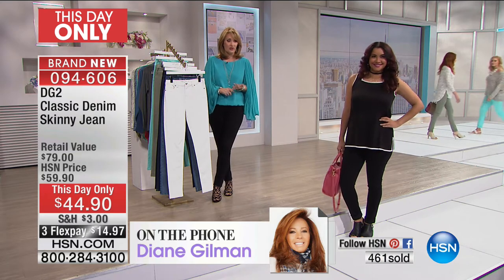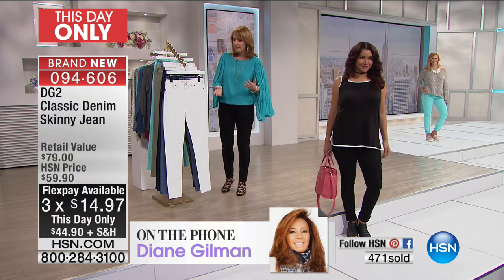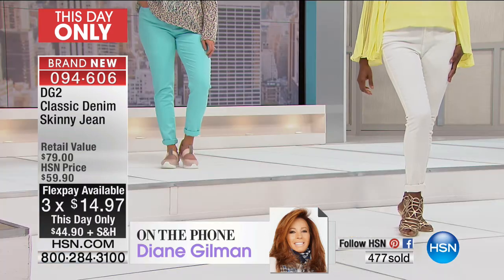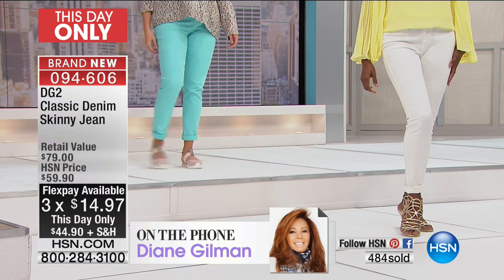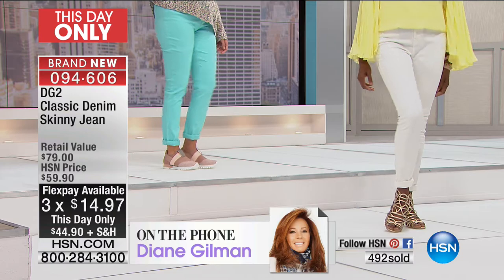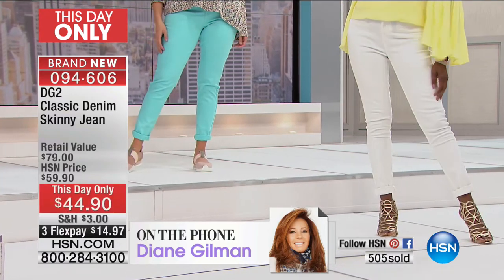If you want to save $15, this is your chance right now at $44.90. It's this day only because we just finished up doing our today's special. Plus we have the flex pays available for you — so you get these home for $14.97 on flex pay. They are beautiful. They really do slim you down and give you that little bit of tummy control that we love. I'm ordering that white as soon as I get done — I need that color.